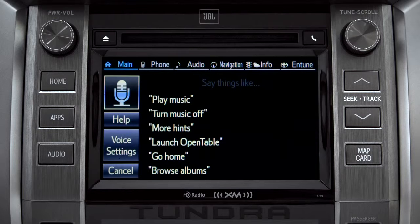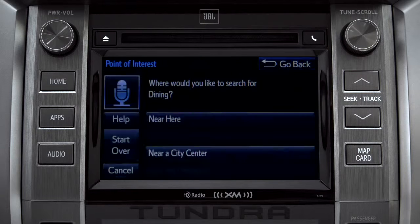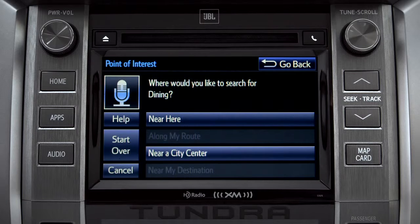For instance, you might say, "Find a restaurant." You can continue by answering the voice prompts. "Where would you like to find Dining?" Say something like: along my route, in a city, near my destination, or near here.